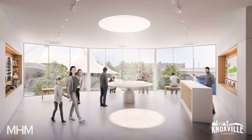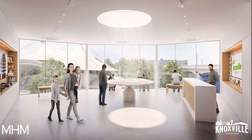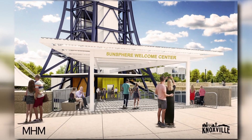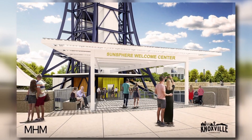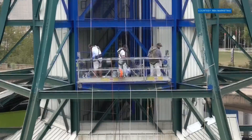The Sunsphere is getting a facelift once again. There will soon be a welcome center at the entrance on Clinch Avenue, staffed seven days a week. This is phase two of updates to the Sunsphere — the first was the painting of the base back to its original blue.